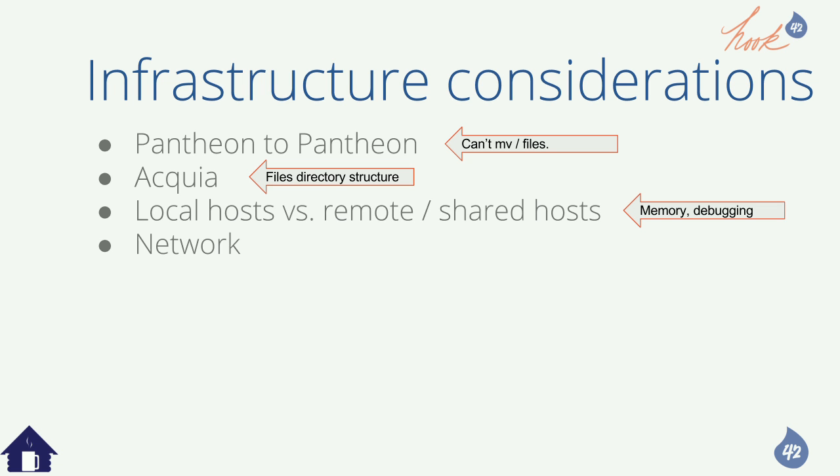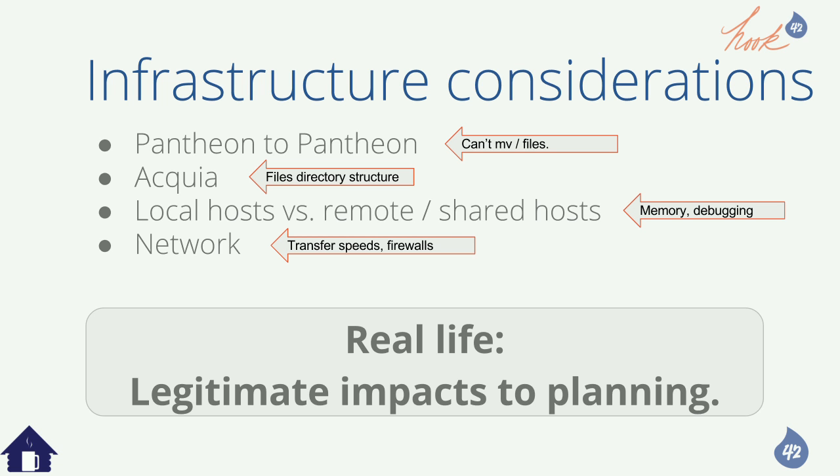It's not just your transfer speed — it's the speeds between hosts in the cloud and what's capped. Time is important in migrations. Do you have access to get to a port from where you are? This is a legitimate impact to your planning because trying to get access takes a long time, and horrible delays can happen just because somebody can't get through a port.